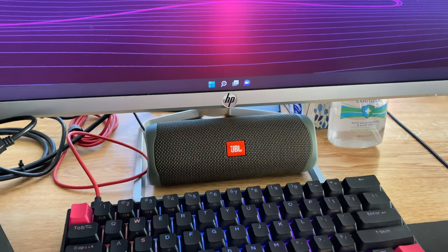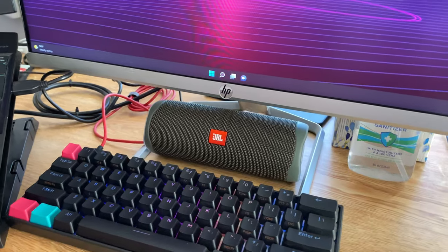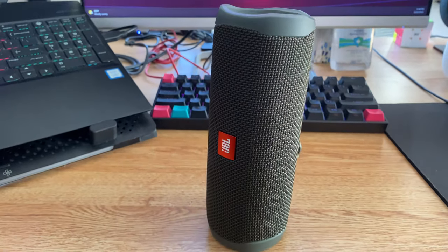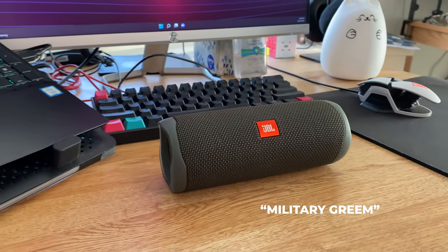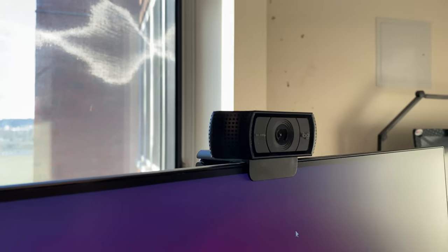For the speaker, we've got a Bluetooth JBL Flip 5, which does an incredible job at filling the room, and I think that the military green is a really nice touch.